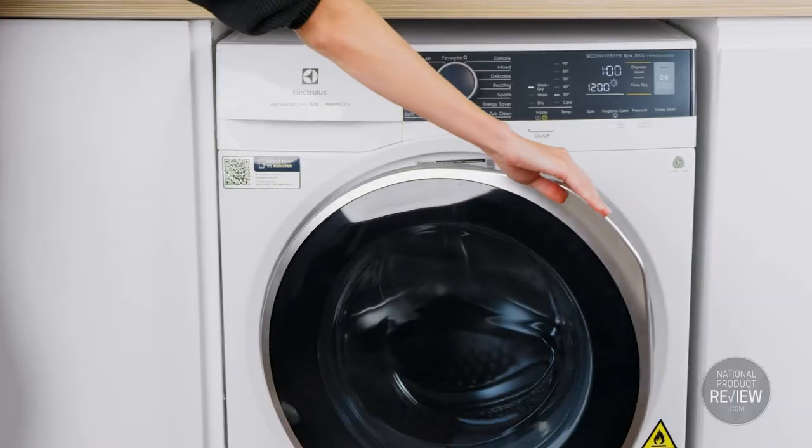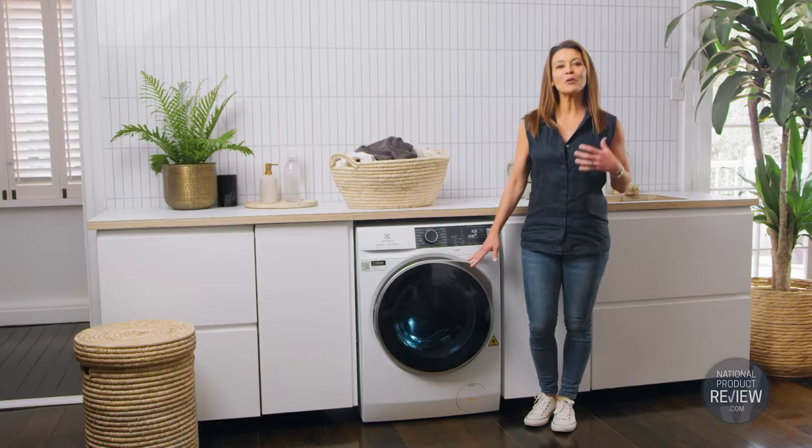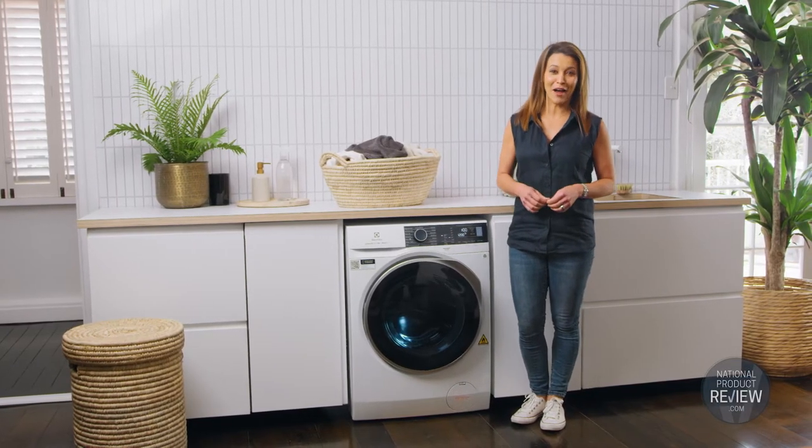It's an impressive double act that deeply cleans and gently dries your favourite garments while preserving their condition, so they look great on you time after time.